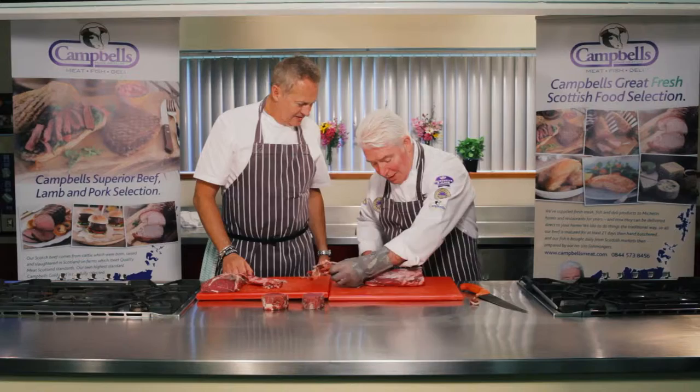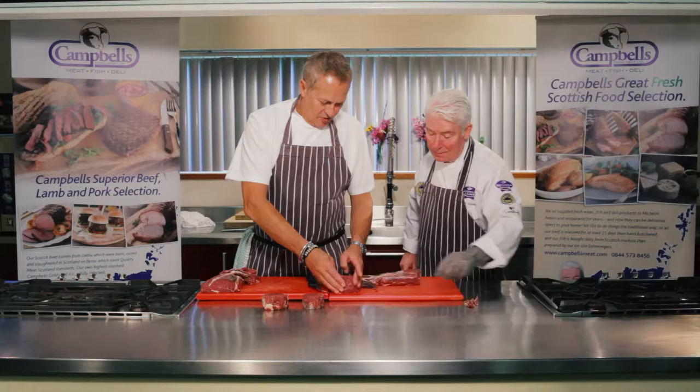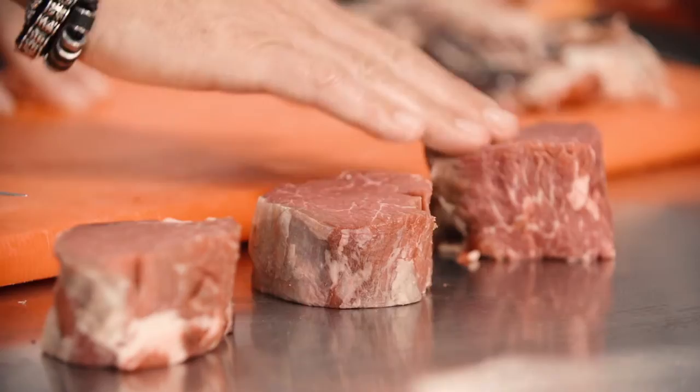And if we go for the finest — the ladder trim. Just going to take the silver skin off now, which is just a bit off the top. You really are trimming that right back. That's your ladder trim. So to summarise: standard trim, special trim, and ladder trim.